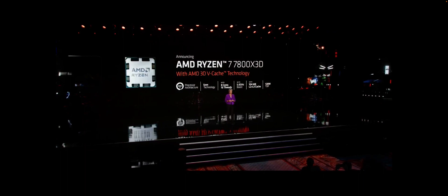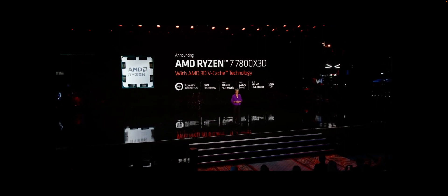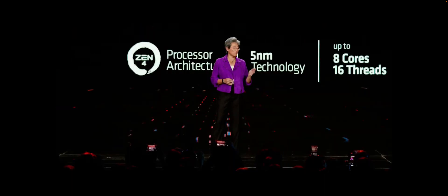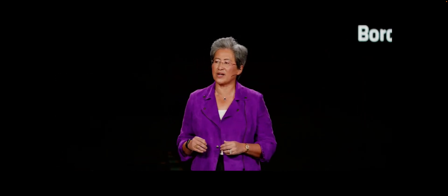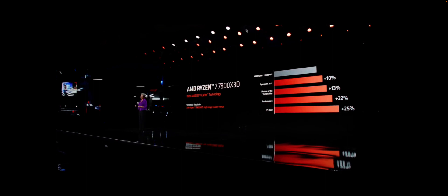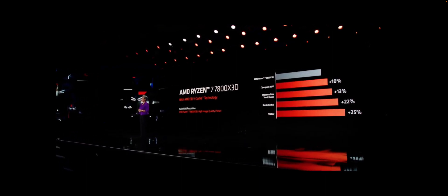These larger caches are especially important in gaming. The 7800X3D delivers on average 15 percent more performance than the 5800X3D across popular games.